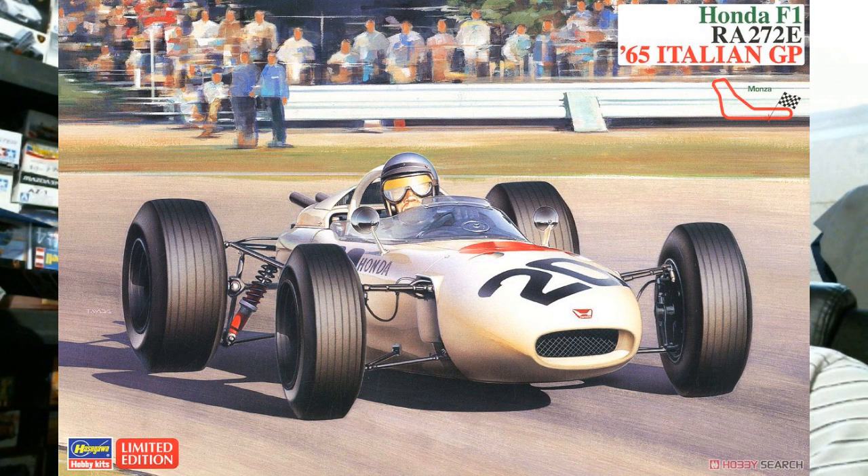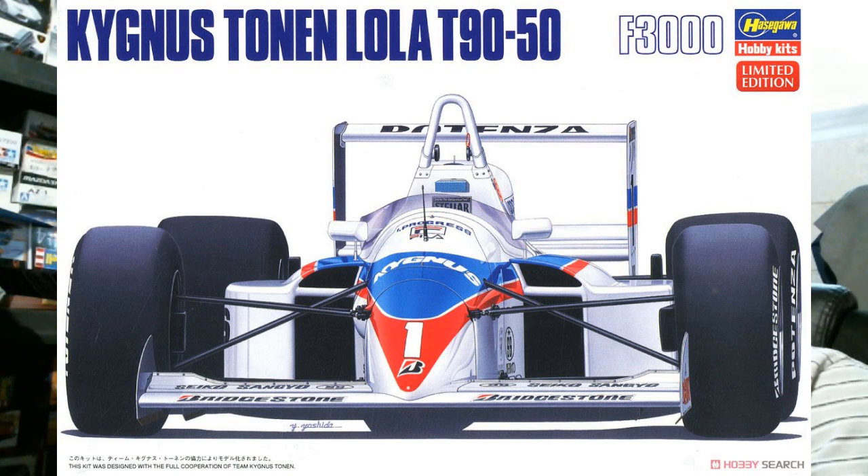And then we got a couple of 1/24 scale open-wheel cars. First up is the Honda F1 RA272E — the 1965 Italian Grand Prix. This is a reissue, I think the third reissue of the Honda RA. There's nothing specifically special about this kit in terms of how the car placed — it just has a slightly different livery involved than the other two kits have had.